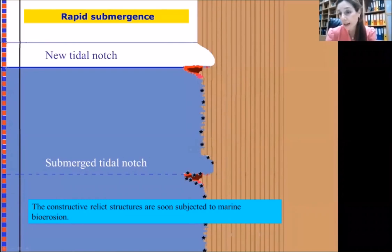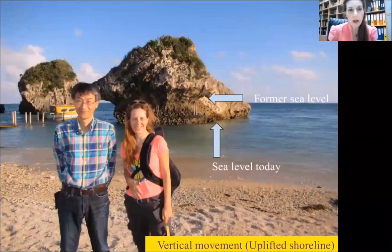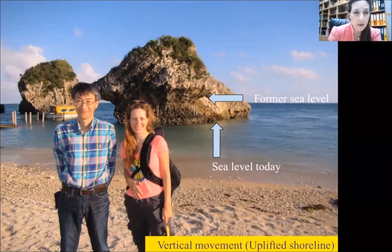So tidal notches are an excellent sea level indicator not only because we can see the difference between the former sea level and the current sea level, but also because the notch gives information about how long sea level stayed stable, and about the nature of the sea level change. Here you may see an example from Japan — an uplifted tidal notch showing the former sea level relative to today's sea level.